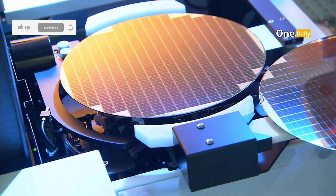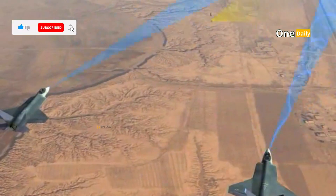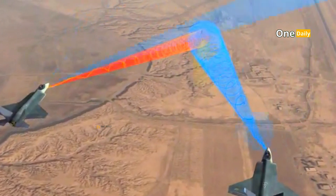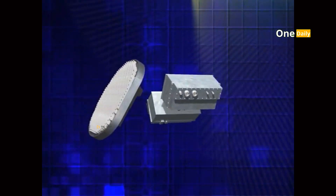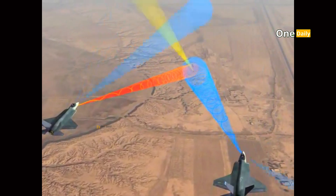The J-50's avionics technology is at the forefront of military innovation. The AESA (active electronically scanned array) radar used by the J-50 is capable of detecting, tracking, and locking on to multiple targets at once in various weather conditions and at great distances. It is also designed to be resistant to electronic jamming, a very important feature in modern warfare.